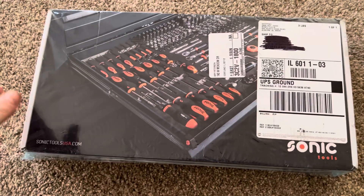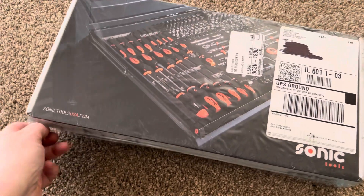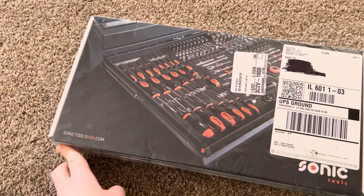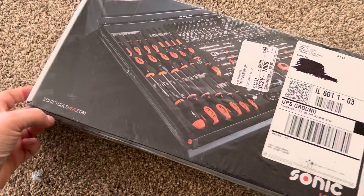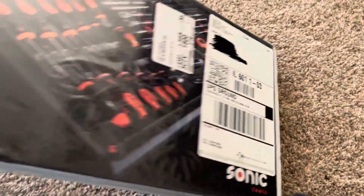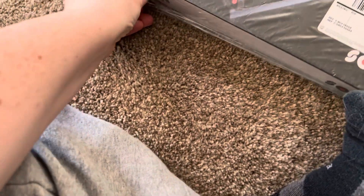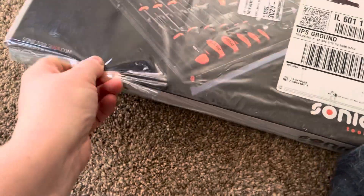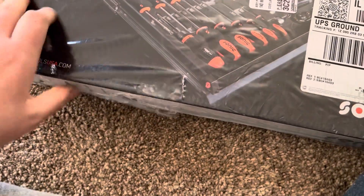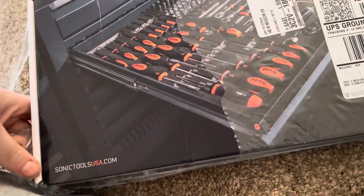Hey everybody, Tech May here, and today I have the last of the tools that I ordered on Black Friday. This is a Sonic Tools USA set — I think they just go by Sonic Tools. I bought this because it's supposed to be like a sample set, which I have never heard of before — getting a sample set of tools.